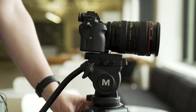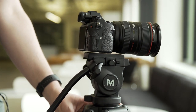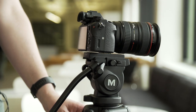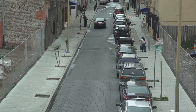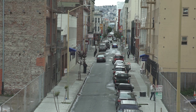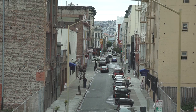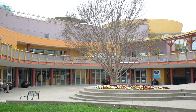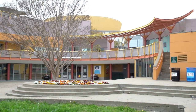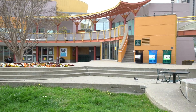A fluid head is built around a series of interlocking plates or rings coated in dense or sticky liquid, usually grease, that helps smooth out motion. The upshot is they dampen vibration to enable smooth movement like tilts and pans, which is super helpful for getting stable video. The downside is they are a bit heavier than the ball heads a lot of photographers prefer, but if you're only getting one tripod, it's better to cover your bases.